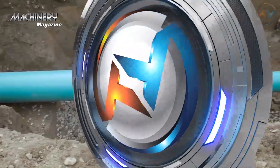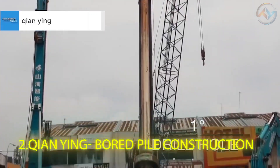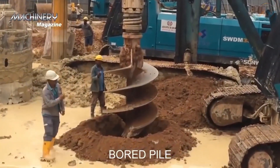The manhole installation process employing the Forterra pre-cast concept is the way to go for ingenious construction workers — modern, fast, and effective. Next up is the fantastic drill process as undertaken by Hong Kong-based company Kian Ying and their board pile construction.